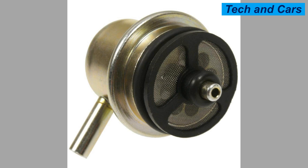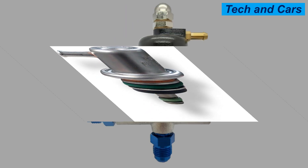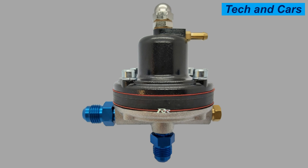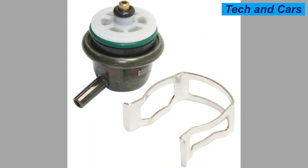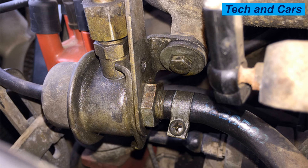The fuel pressure regulator works by adjusting the amount of fuel that is allowed to flow through the fuel system, based on the engine's needs. If the engine requires more fuel, the regulator will increase the pressure, allowing more fuel to flow through. Conversely, if the engine requires less fuel, the regulator will decrease the pressure, reducing the amount of fuel delivered. One of the main benefits is that it helps prevent fuel from being wasted, ensuring only the necessary amount of fuel is delivered to improve fuel efficiency and reduce emissions.